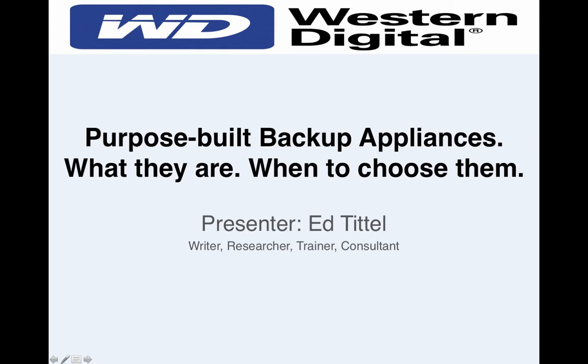Now that the housekeeping is set, I'm excited to introduce today's presenter — IT writer, researcher, trainer, consultant, and all-around whiz, Ed Tittle. He'll run with it now.